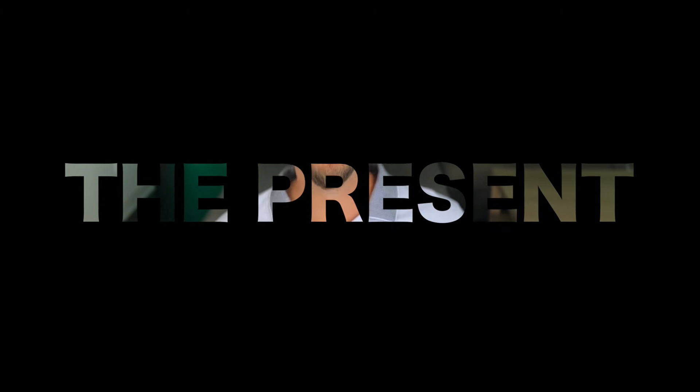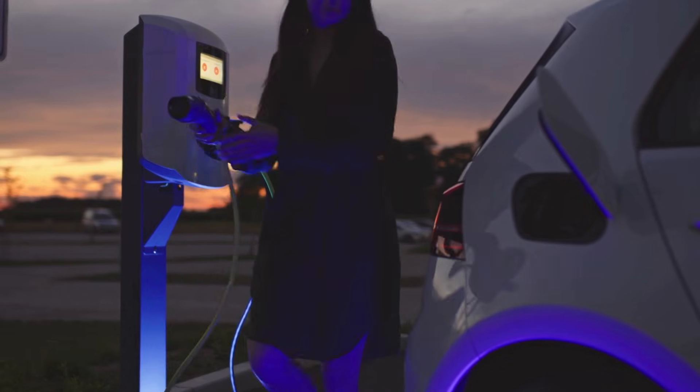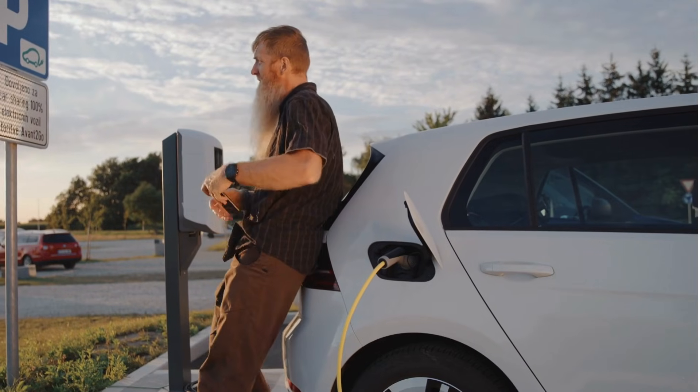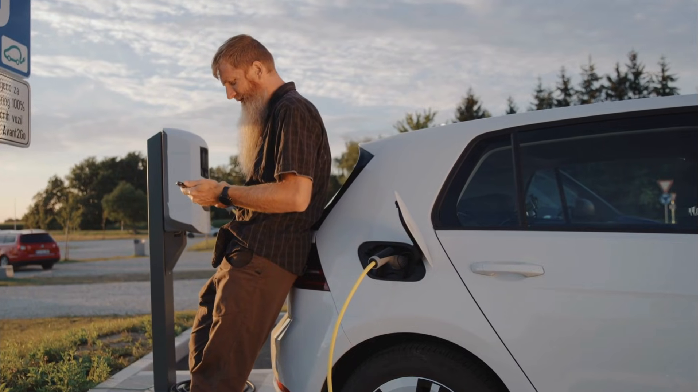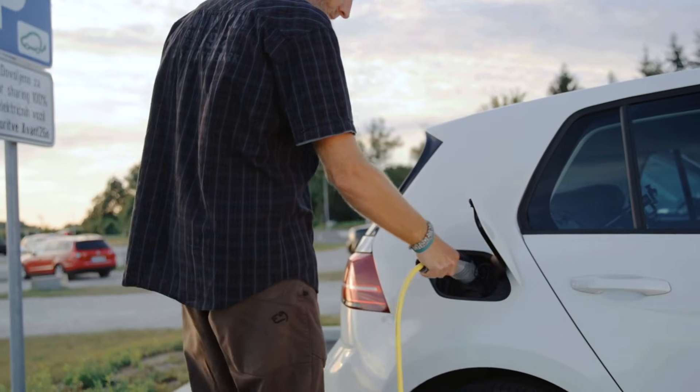But before we go into the future, we need to talk about the present. So how does the EV charging process work currently right now? Let's say you pull up to an EV charger that you've never used before. First, you need to download an app, then set up your account, enter your payment information, and finally initiate the charge. Even if you already have the app and have used that EV charging company before, you still need to pull out your phone and start the charge.